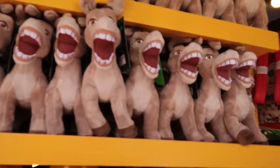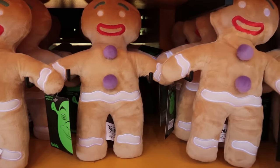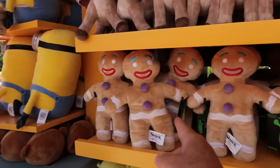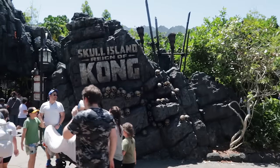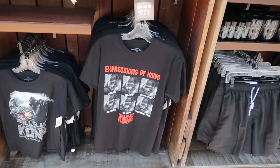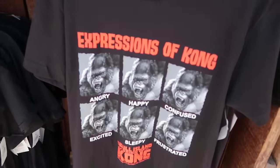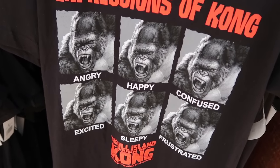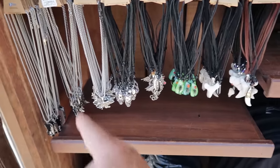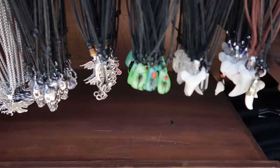With Skull Island: Reign of Kong, you don't exit through a gift shop — rather you exit by a gift cart, which has a t-shirt of Kong's facial expressions for $18: angry, happy, confused, excited, sleepy, and frustrated. Buy this necklace or that necklace — prices range between $10 and $13 for these necklaces.